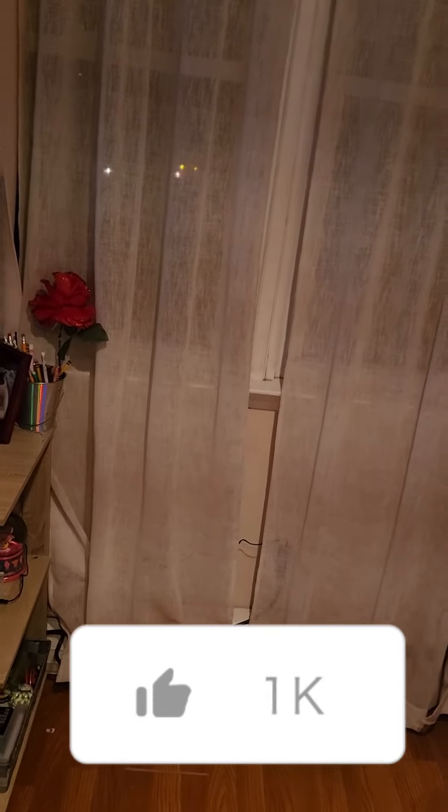If you are subscribed and the bell notification isn't turned on, make sure you do that too, because then you won't get notified when I post an amazing video. Anyway guys, have an awesome week — I hope you guys enjoyed your Christmas. Like and subscribe once again. Alright, bye, peace out!